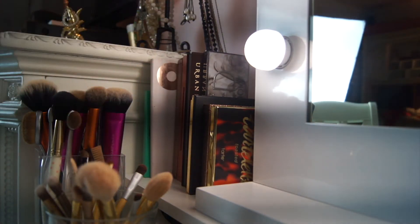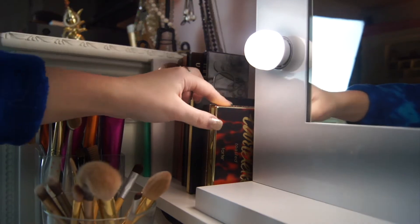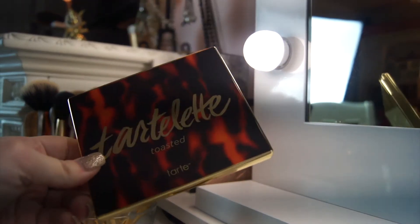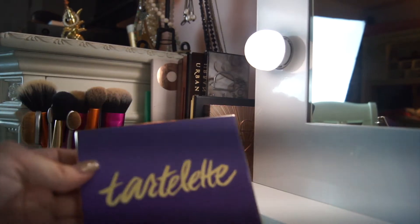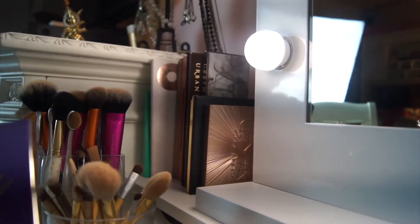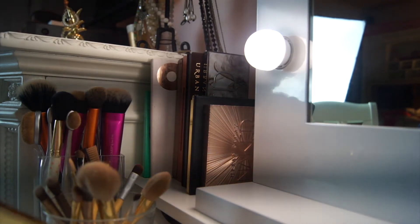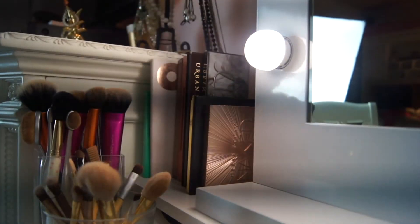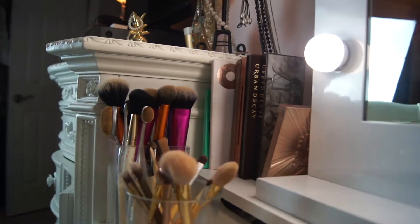Now let's get into my eyeshadow palettes — they are my favorite thing, my most prized possession of all my makeup. Starting with the newest ones: I have the Tarte Tartelette Toasted palette, which I got for Christmas and I'm very excited about. Then I have the other Tartelette palette — I love both of them. I don't use the second one as much, but it has really pretty colors. I also have the Tarte Pro palette.